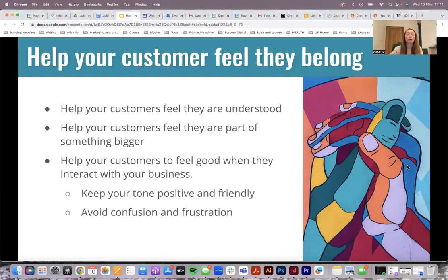Talk about some of the values that you hold as a business. If you're active on social media, you can use it as a platform for this — but you could also just incorporate it into your conversations: why are you doing what you're doing, what do you believe in as a business? And it's really important to help your customers feel good when they interact with you. Keep your tone positive and friendly, and avoid confusion and frustration.